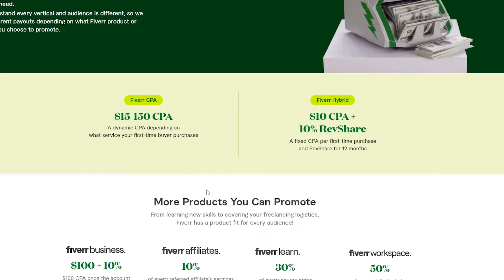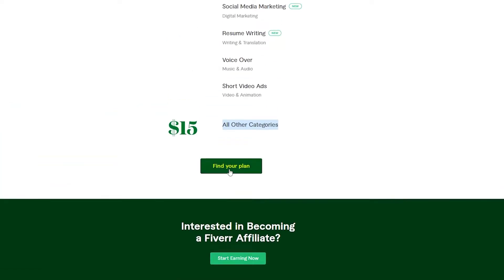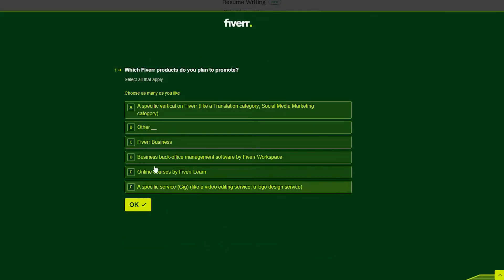To find the right plan for you, simply click 'Find Your Plan' and it's going to show you your plans. It shows Fiverr CPA and Fiverr Hybrid. If you're not sure which one is for you, click here and answer a bunch of different questions to find your own plan.